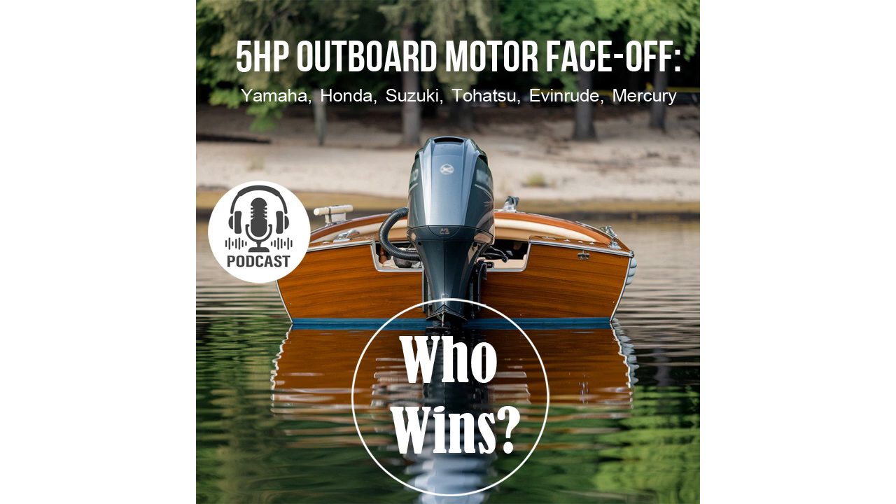Andre, if we put all these criteria together, which motor would you call the winner? Considering all the characteristics, the Suzuki DF5 really stands out as a leader. Its lightweight, fuel efficiency, corrosion resistance, and high power make it an excellent choice. Despite the strong points of the other models, the Suzuki DF5 shines with its versatility and high level of performance. It seems like the Suzuki DF5 has earned the title of the best motor in the lightweight 5-horsepower outboard category. Thank you, Andre, for the detailed breakdown. We'll continue to search for the best products for our listeners in future episodes.